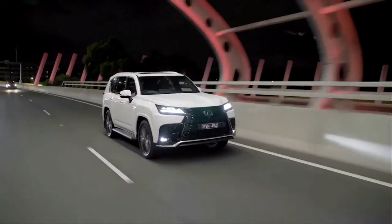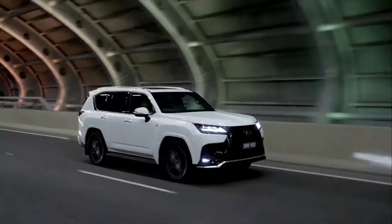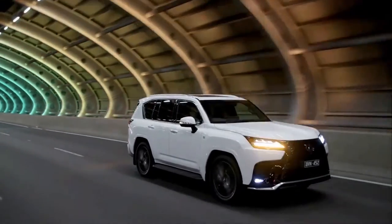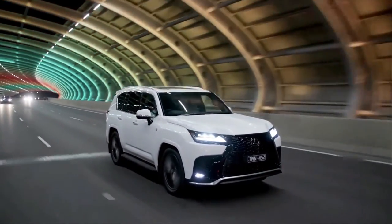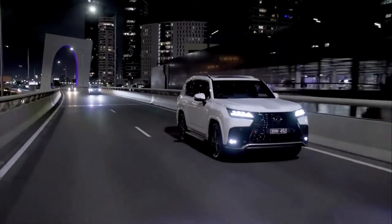With advanced technologies and exceptional performance, the all-new Lexus LX introduces attributes that symbolize the next chapter of Lexus, whether driving in the city or on the toughest rough road routes. Exacting consumers will be able to choose the grade that best matches their lifestyles, with Lexus's flagship luxury SUV offering the widest range of versions ever.